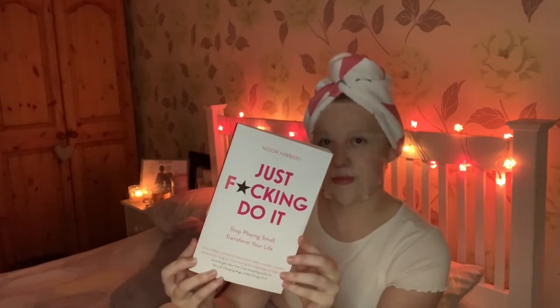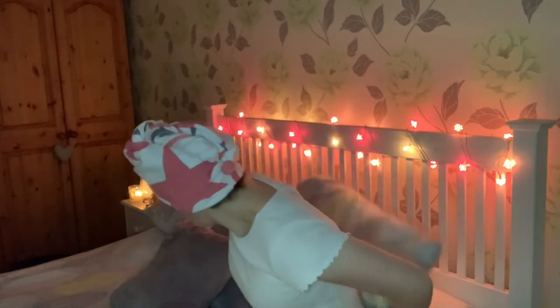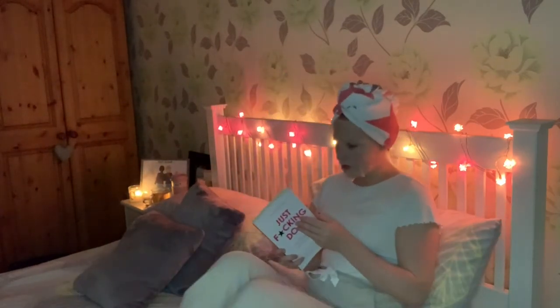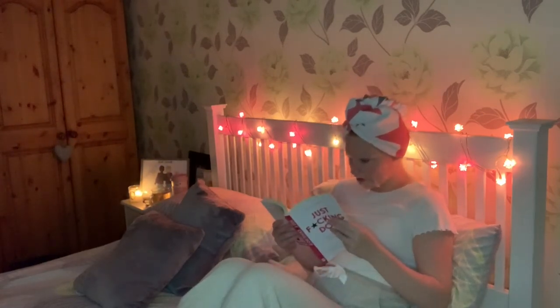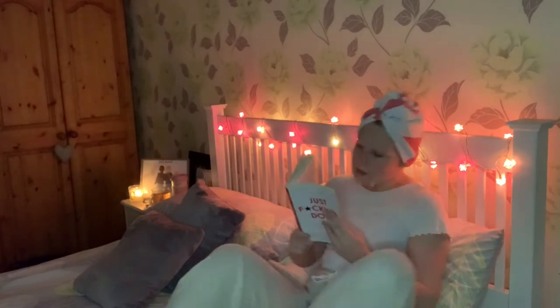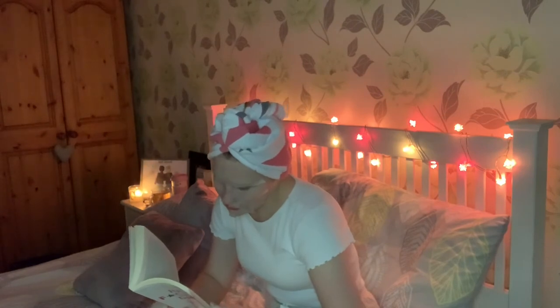I didn't want to bore you for the whole 15 minutes or more that I was reading, but I just want to say this book genuinely is changing my life. It is by Nor Hibbert and it is brilliant — after every single chapter you get a task that you have to do, and it has changed the game. I have become so much more positive. Go follow me on Instagram to find out more about it, and I will leave the book down below in the description box.